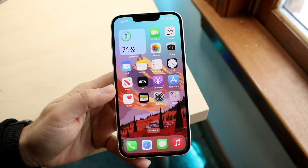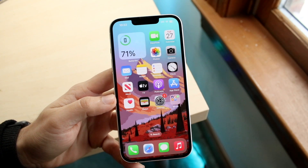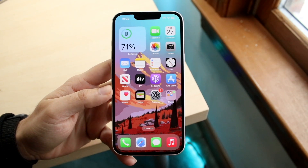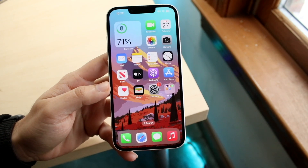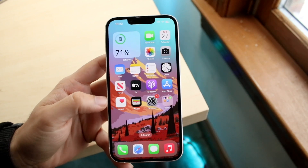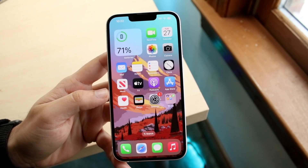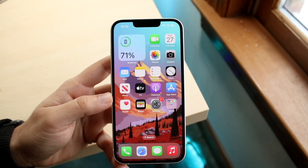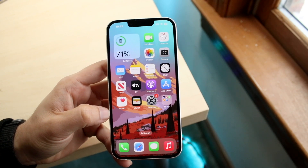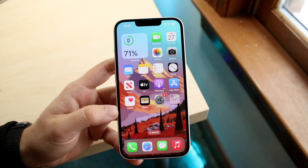The iPhone 14 has been out for a little bit of time now and I've been using this phone as a secondary device. Essentially everything I do on this channel, second channel, third channel — for the most part I use my iPhone 14 for. So although I'm not using this as my main device, I still use it almost as much as my other personal phone.